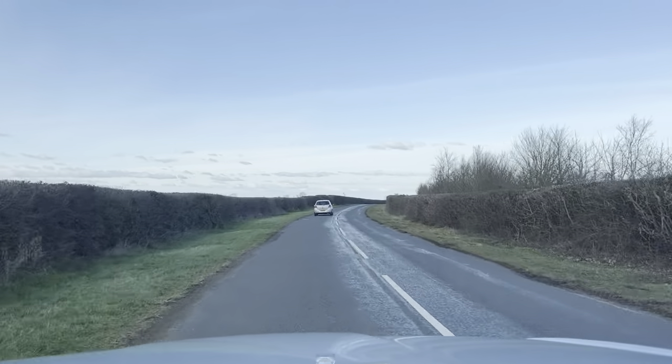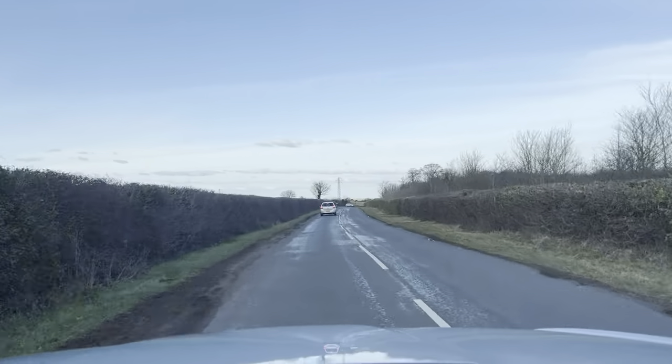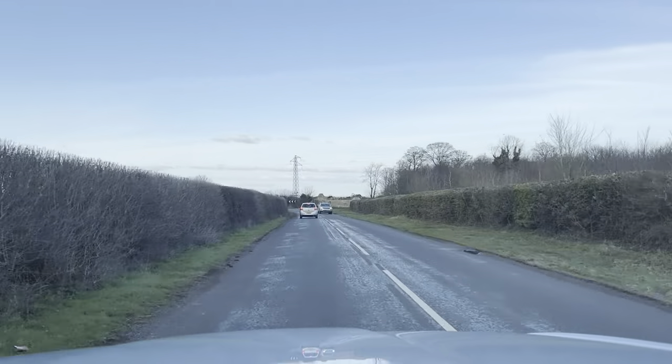This road is actually really uneven and especially after that big bend coming up it's going to get even worse — and you'll just see how the car deals with that, because it still does a very good job of handling all the bumps and dips on the road really well.